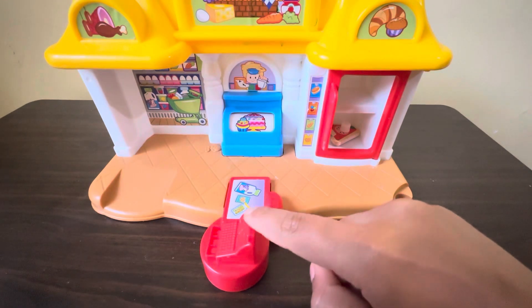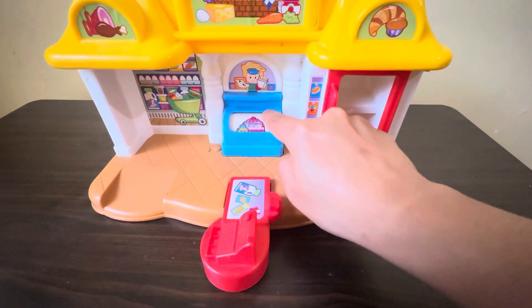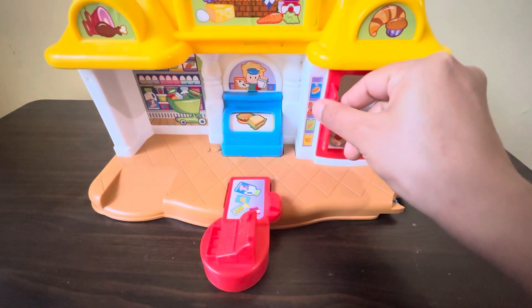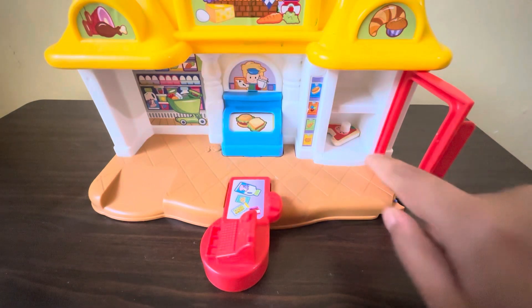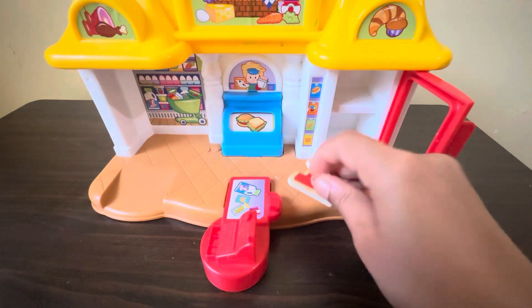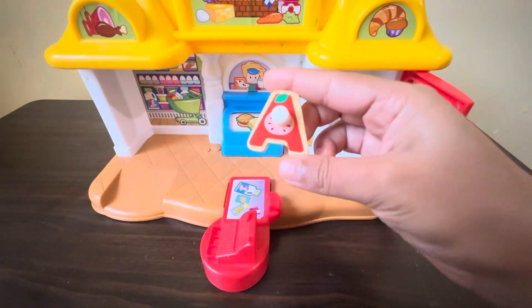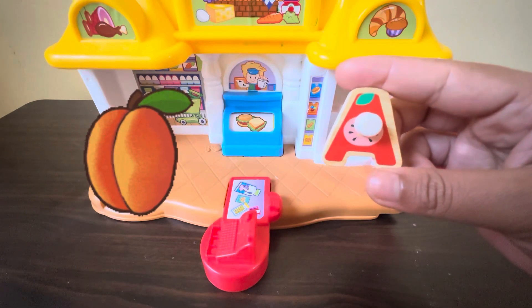Here we have one market. This is the counter and here we have burger, pizza, and ice cream. There is one door — let's open it. Can you see, guys? There is one alphabet. This is A — A for apricot.